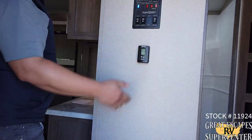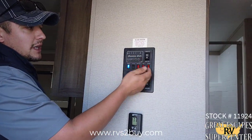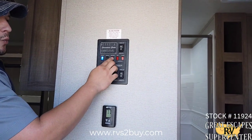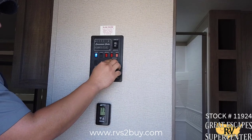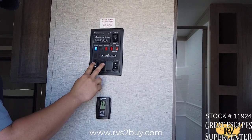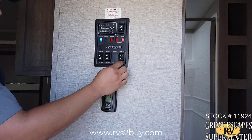As soon as you walk in here you're going to immediately see your convenience center. You can check all your fluid levels. This is the awning extension and retraction, exterior lighting, your water pump, your water heater whether you're running off of gas or electric, your ceiling lighting, and then also for your slides in and out and your additional awning extension and retraction.